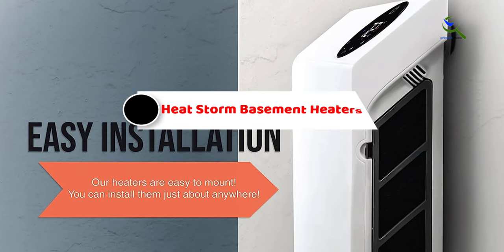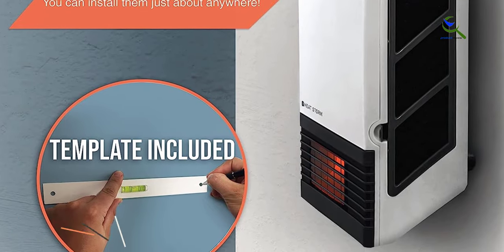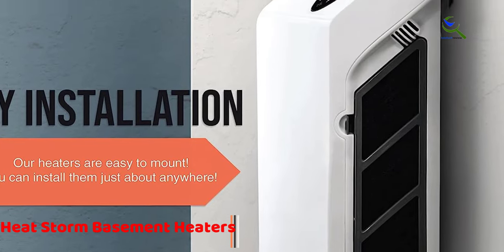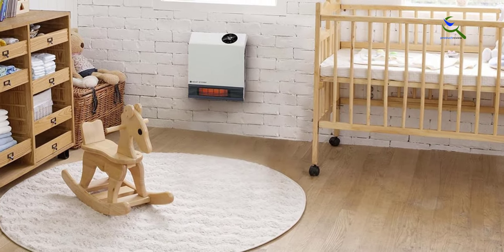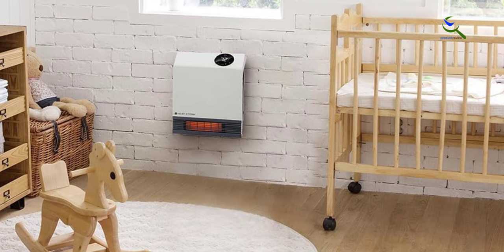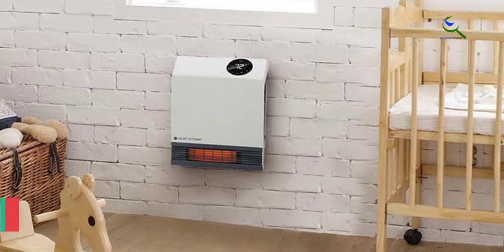And finally at number 1, we have HeatStorm Basement Heaters. You can consider HeatStorm and its products if you are looking for something that uses high-performance infrared lamps to heat up a given space without being too bulky. HeatStorm's HS-1000WX Basement Heater is one of the best-looking options out there thanks to its modern and sleek design, although it might not be the most powerful option since you only get a heating power of up to 1000 watts.